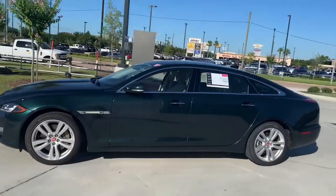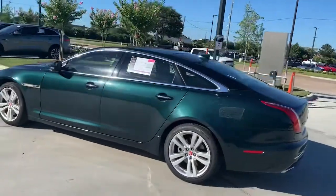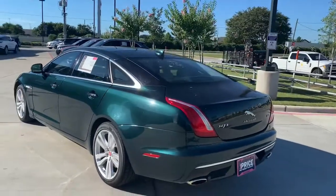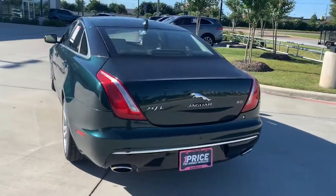This is the long wheelbase XJL, so it's got five extra inches of legroom in the rear seat. And this is the six-cylinder supercharged, so it's a 3.0 displacement engine.